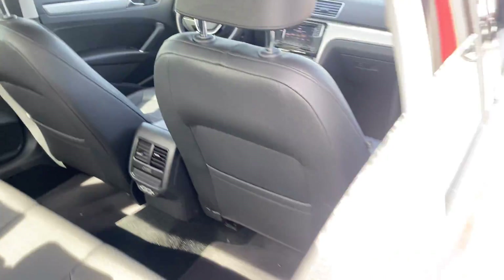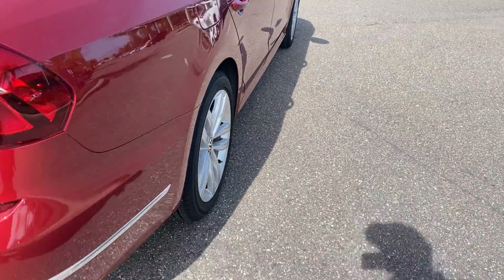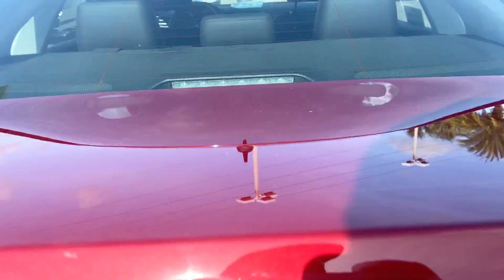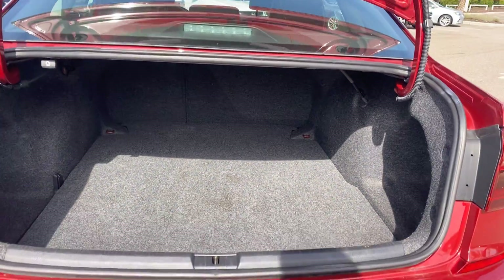Let's look at the rear seat. Aluminum wheels, backup camera, large trunk.